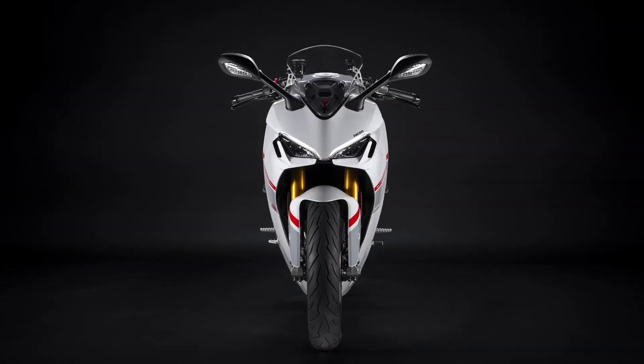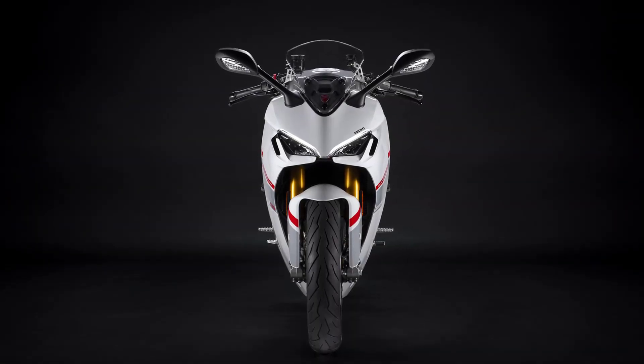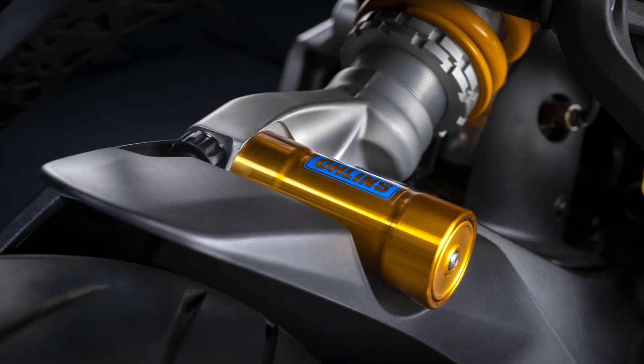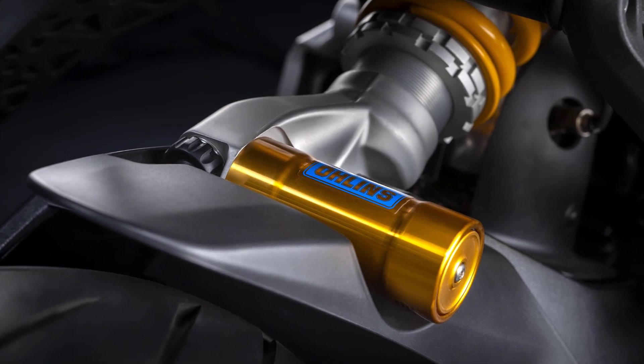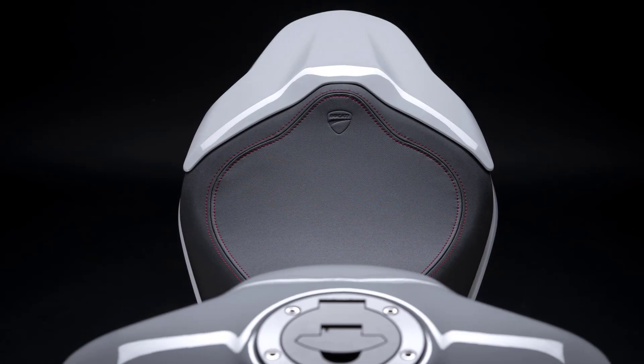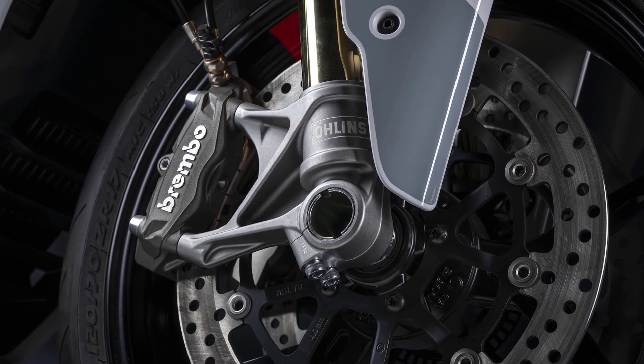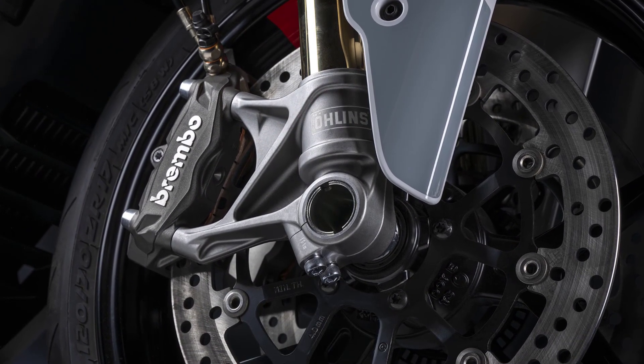To enhance performance and handling, Ducati equips the 2024 Supersport 950S with a fully adjustable Öhlins suspension system both front and rear. The bike also features a pillion seat cover and a pair of 17-inch wheels finished in glossy black, accentuated by a Ducati red tag.